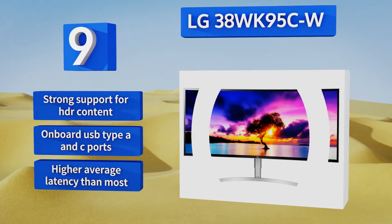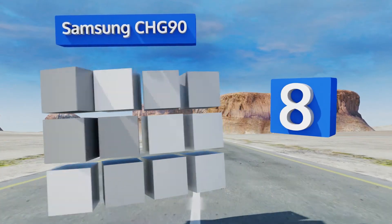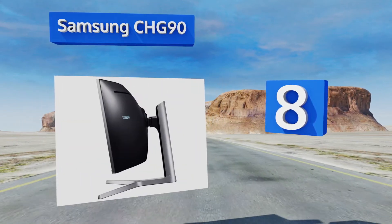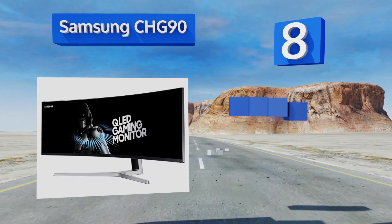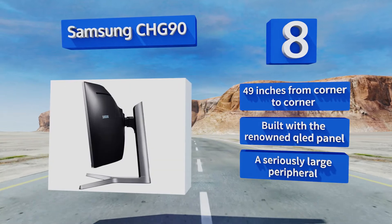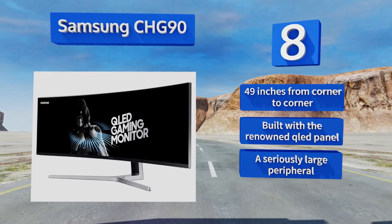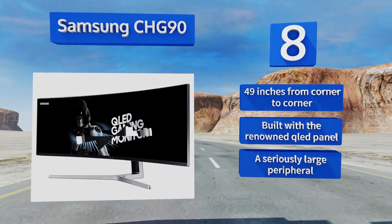Coming in at number eight, at first glance the Samsung CHG90 looks a bit of overkill, and when you learn that it's identical to two side-by-side 1080p displays it seems even more so. Nonetheless, given a strong enough PC and a couple of 32:9 capable games, this is a truly special beast. It measures 49 inches from corner to corner and is built with a renowned QLED panel, however it is a seriously large peripheral.